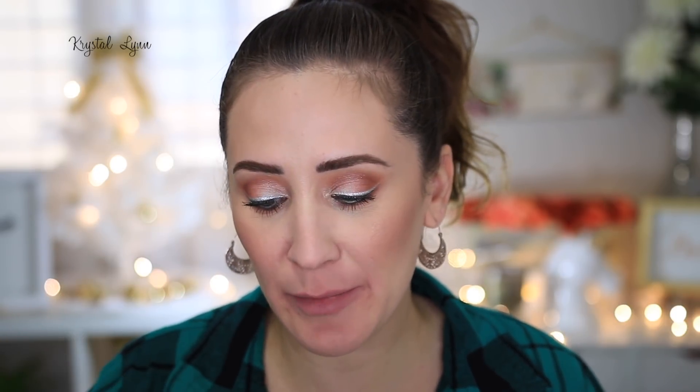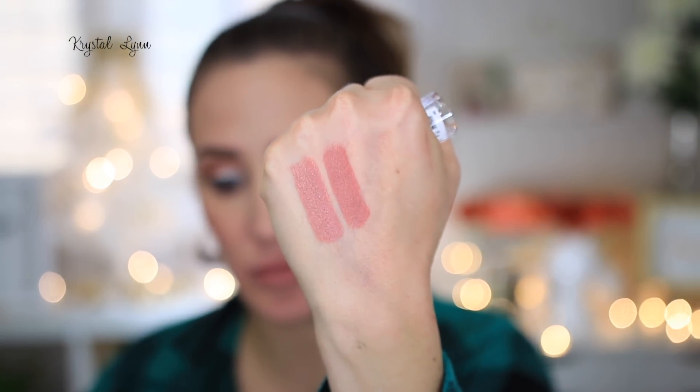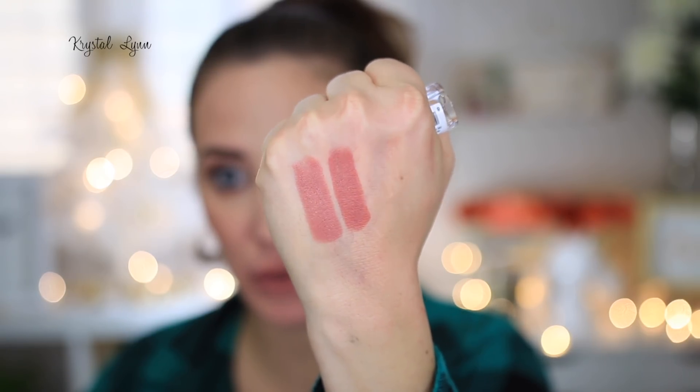I was going through my bag and found one more that I didn't swatch. I already wiped the swatches off my hand, so I'm sorry about that. But this one is number 20, Naked Blush, and it's a matte finish. I'm going to swatch it next to the shade number 025, Warm Sand — that's also a matte finish. So there's a little comparison between those two right there.